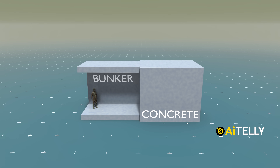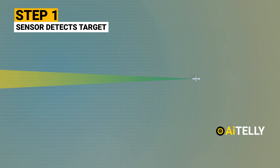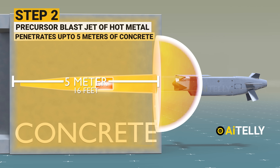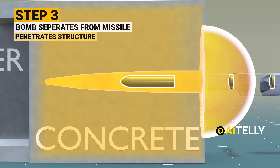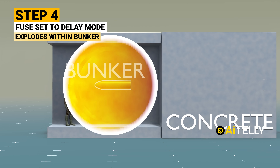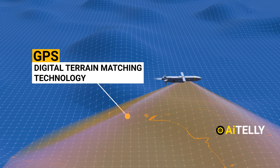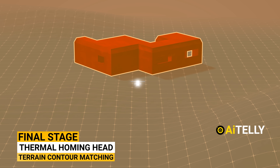Consider a simple bunker composed of two layers of soil and concrete as a target. Step 1: the contact sensor detects the target. Step 2: the armor-penetrating precursor blasts a jet of hot metal through up to 4 to 5 meters or 16 feet of concrete. Step 3: the follow-through bomb separates and penetrates the structure. Step 4: if the fuse is set in delay mode, it explodes within the bunker, maximizing damage. The missile drops to low altitude using GPS and digital terrain matching, then uses thermal homing and terrain contour matching to strike the target.